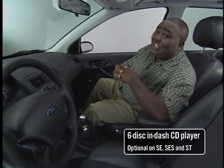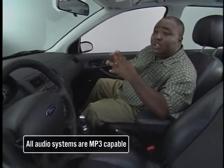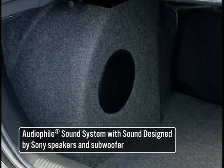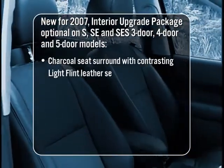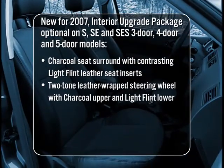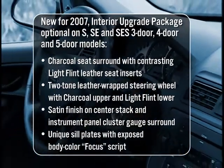Let's talk about this six-disc in-dash CD. No more cartridge — but if you did have a cartridge, there's cartridge storage to the left of the dash at the bottom where you can store those CD cases. MP3 capability is also available. Backed by Sony with an eight-inch subwoofer in the back, it's thumping. Crack the moonroof open, let the air blow through and enjoy the ride. The interior upgrade package includes charcoal leather trim sport seats with contrasting light flint leather inserts, a two-tone leather-wrapped steering wheel, satin finish on the center stack and instrument panel cluster surround, and unique sill plates with exposed body color Focus lettering.